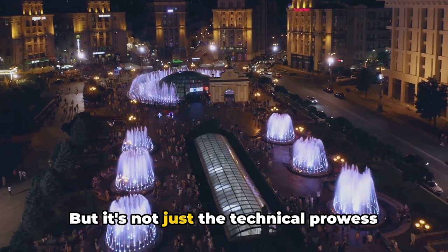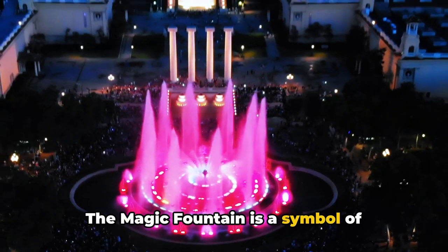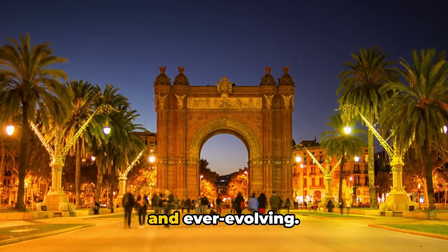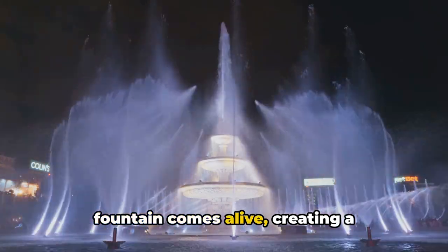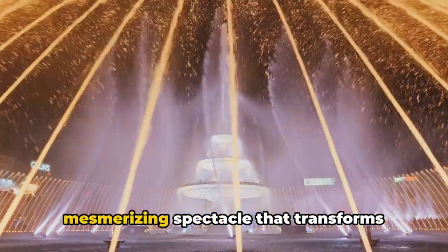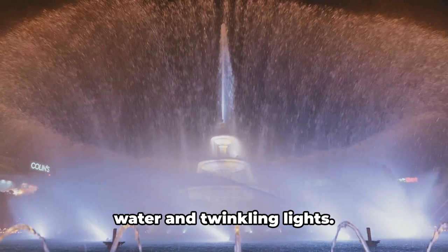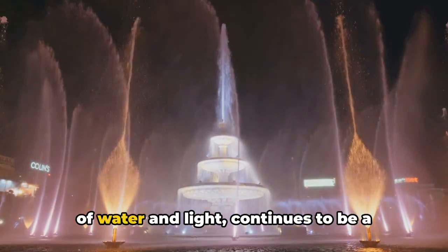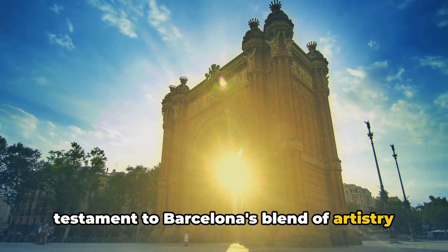But it's not just the technical prowess that draws the crowds. The Magic Fountain is a symbol of Barcelona's spirit — vibrant, energetic and ever-evolving. During its nightly performances, the fountain comes alive, creating a mesmerizing spectacle that transforms Montjuïc Hill into a canvas of glowing water and twinkling lights. The Magic Fountain, a mesmerizing dance of water and light, continues to be a testament to Barcelona's blend of artistry and innovation.